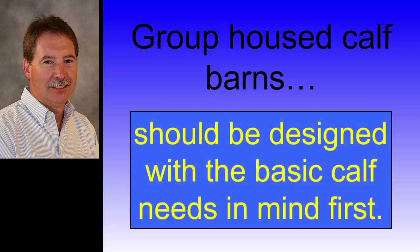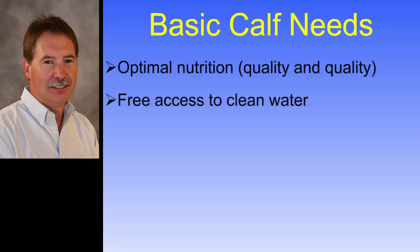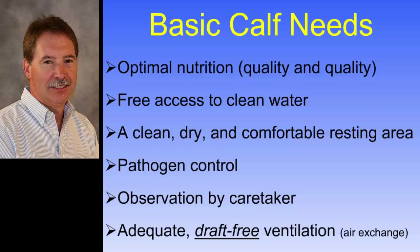Group housed barns, just like any other dairy barn, need to be designed with the basic needs of the calf in mind. Those basic needs are: nutrition — quality and quantity of feed; access to clean, free-choice water; a clean, dry, and comfortable resting area; pathogen management; observation by caretaker; and adequate draft-free ventilation. These are all important items I use when I go out and do my troubleshooting calls. For today, we're going to focus on ventilation.